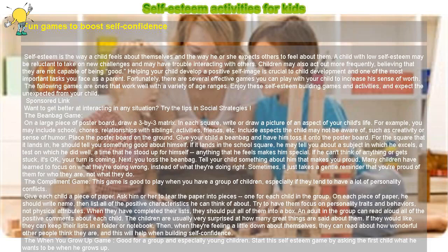Self-esteem activities for kids: fun games to boost self-confidence.